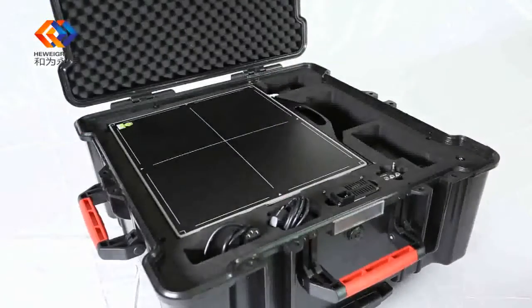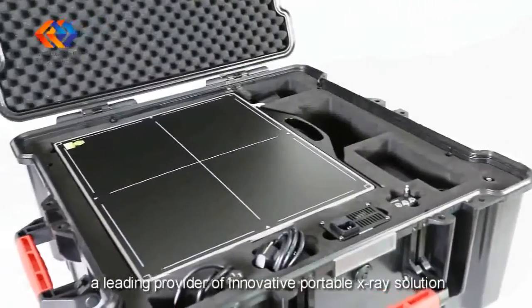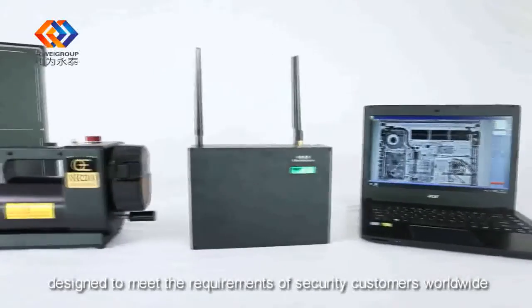Through years of effort, the company has become a leading provider of innovative portable X-ray solutions designed to meet the requirements of security customers worldwide.